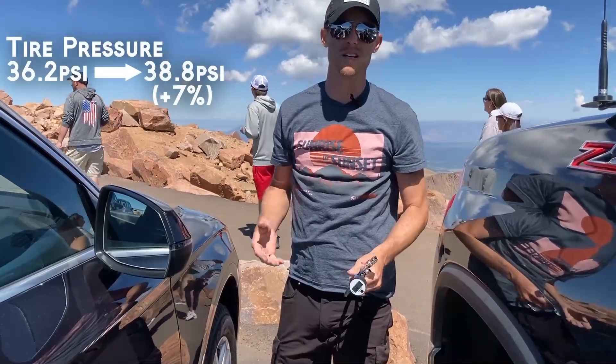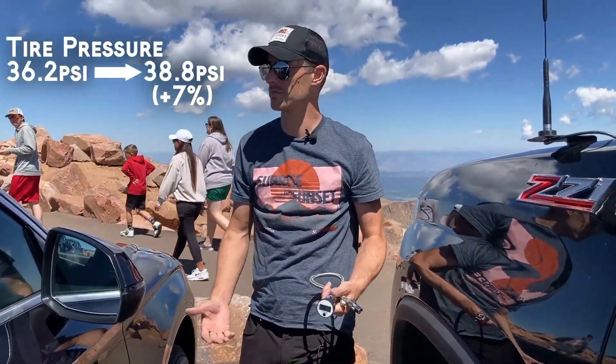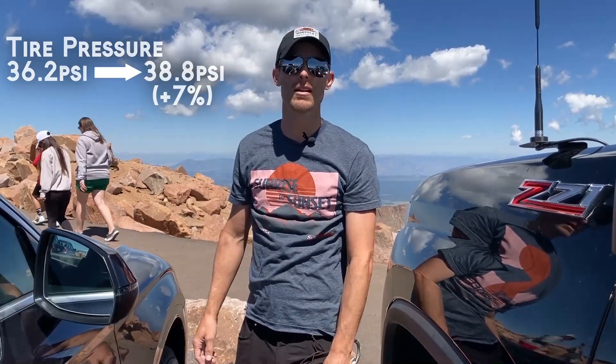On all four tires, we saw a change in pressure of roughly two and a half psi, which was actually exactly what I expected.